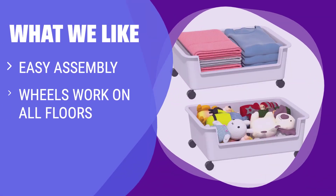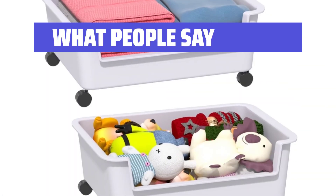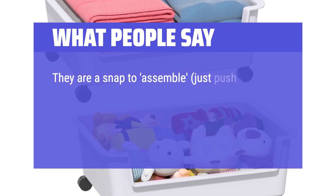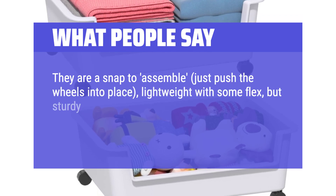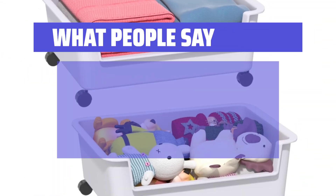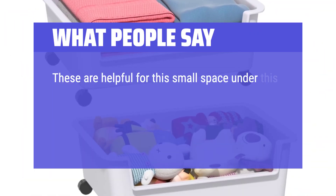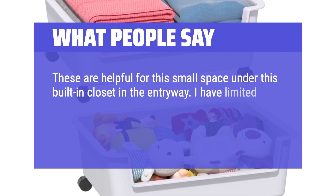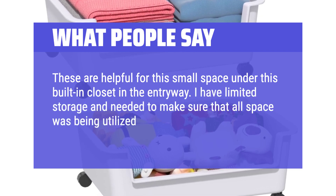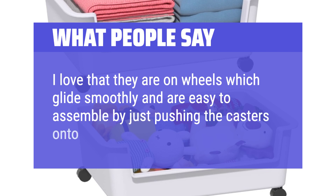What we like: ridiculously easy to assemble with great wheels that work on all types of floors. If you are looking for convenience and durability, you should choose this option. What people say: they are a snap to assemble — just push the wheels into place, lightweight with some flex, but sturdy enough to fill with all sorts of things and still roll nicely on carpet or hard floors. I bought these to hold items under my coffee table and they work perfect. These are also helpful for small spaces like a built-in closet in the entryway. I love that they are on wheels which glide smoothly and are easy to assemble by just pushing the casters onto the bins.